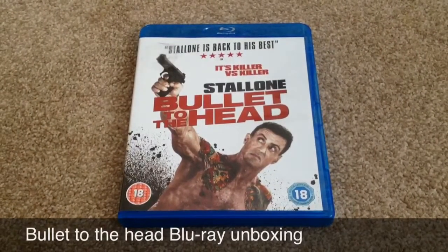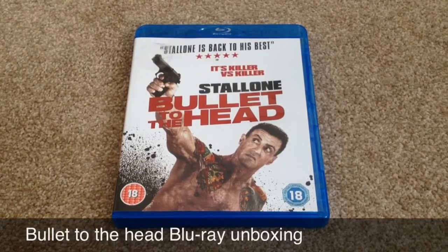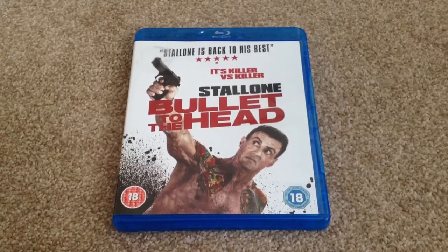Hey YouTube, it's Yuzi here and today I've got an update for you. I'm going to show you Bullet to the Head on Blu-ray. Let's take a look at this Blu-ray.